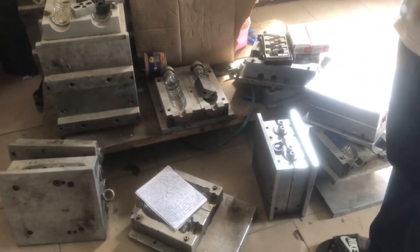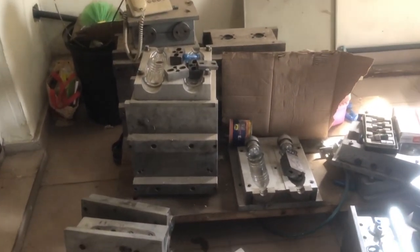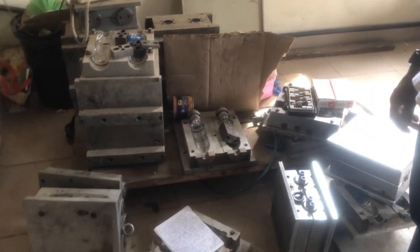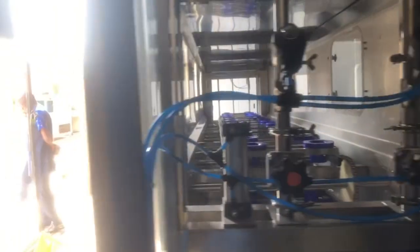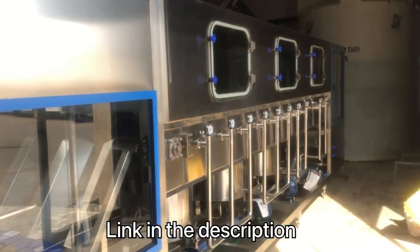If you are thinking of setting up your own pure water factory, bottled water factory, or dispenser gallon filling factory, you can contact me for more information and prices on all these machines. I will also leave a link in the description to my course, where I go into details on how to set up a standard pure water factory and a bottled water factory.